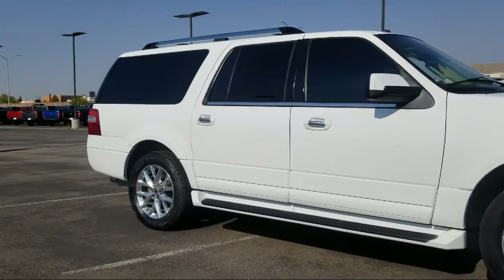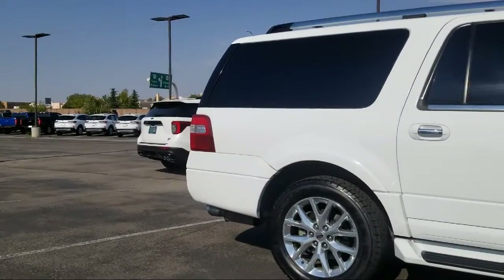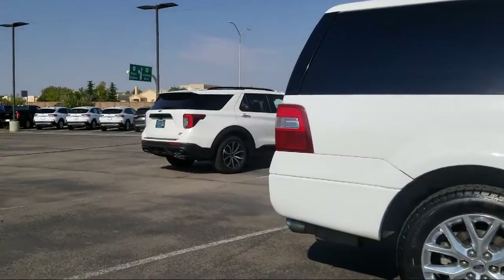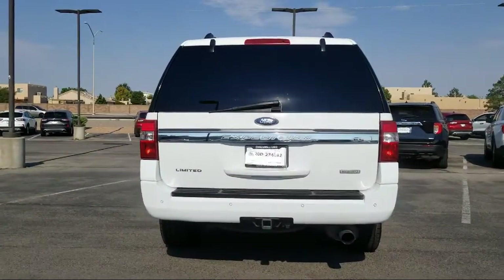It also features third row seating, rain sensitive windshield wipers, leather wrapped steering wheel, steering wheel controls, keyless entry, roof rack, and has less than 75,000 miles on the odometer.